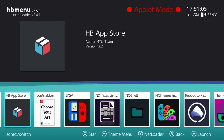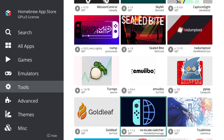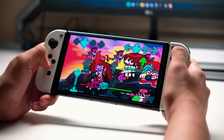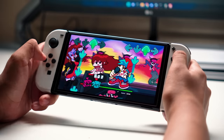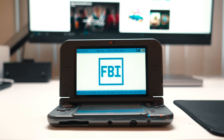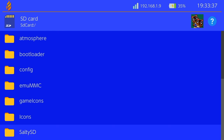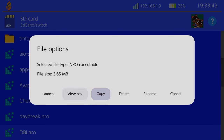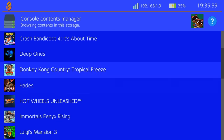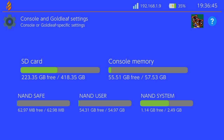First off, the homebrew store — this is where you can get lots of different stuff downloaded to your Switch. They have homebrew applications, standalone emulators, and even ports of games made specifically to run on the Switch. There's Goldleaf, which is essentially like FBI on a modded 3DS. It's a file explorer so you can manage files on your SD card, copy-paste, move things around. It has a built-in web browser, lets you manually back up save data, dump your amiibos, and a bunch of other stuff. This app is essential.